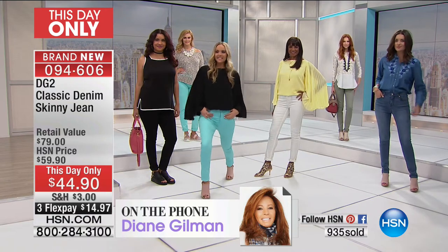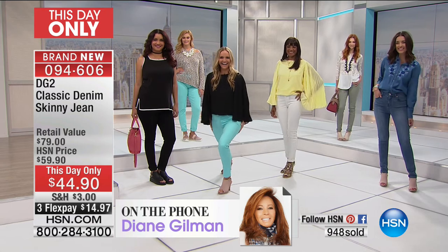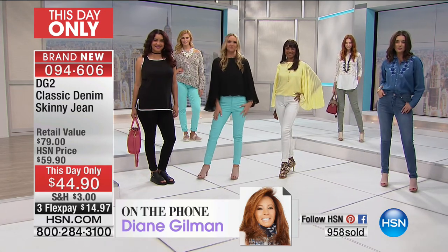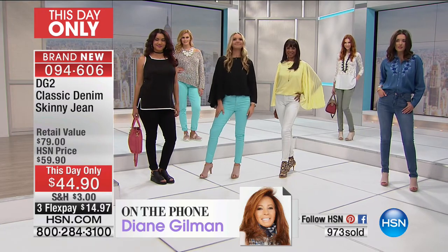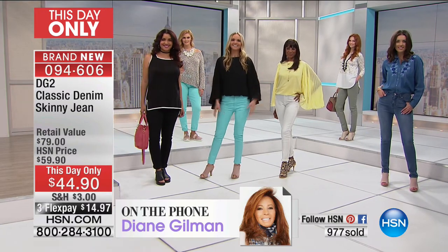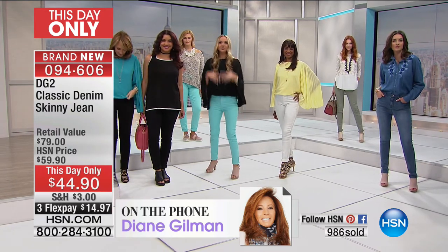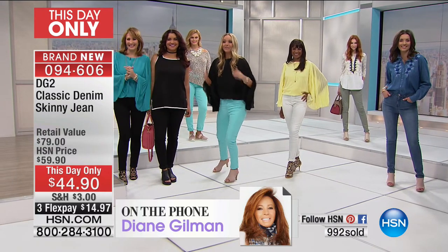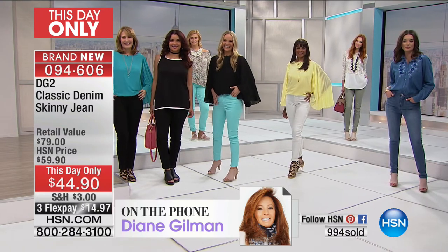Did you see how cute Jackie looks in the Aruba? Did you see how much I can stretch and lunge in them? She looks awesome in it. I love that sage color because it's going to take you into the whole cargo safari feel in July. But Jackie, this is your color. I love this color. Diane, thank you — I can feel your spirit, even though you're stuck in New York. We can feel your spirit through your incredible pants.